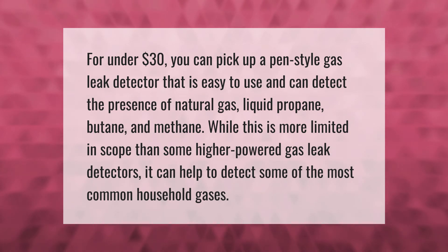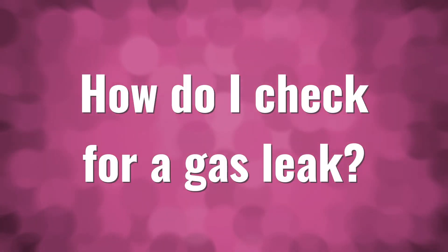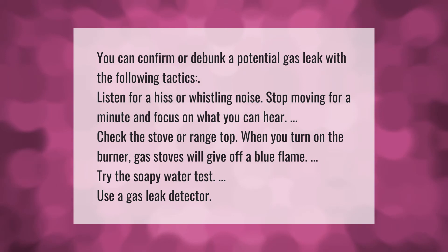You can confirm or debunk a potential gas leak with the following tactics: listen for a hiss or whistling noise — stop moving for a minute and focus on what you can hear. Check the stove or range top; when you turn on the burner, gas stoves will give off a blue flame. Try the soapy water test, or use a gas leak detector.